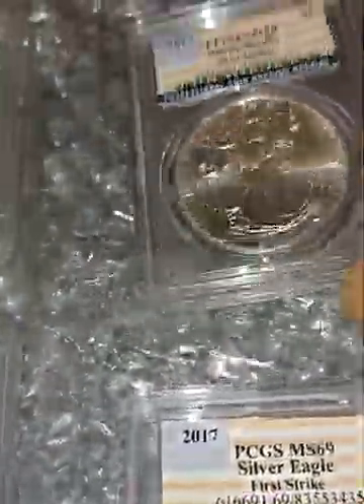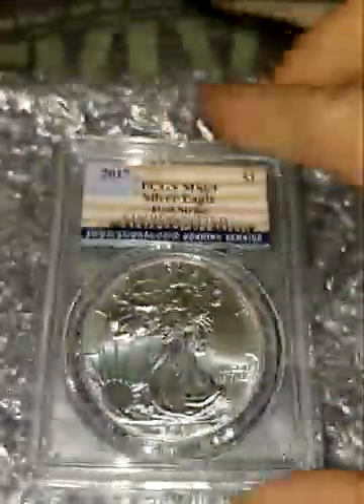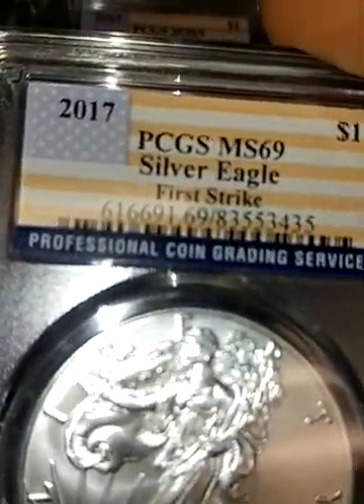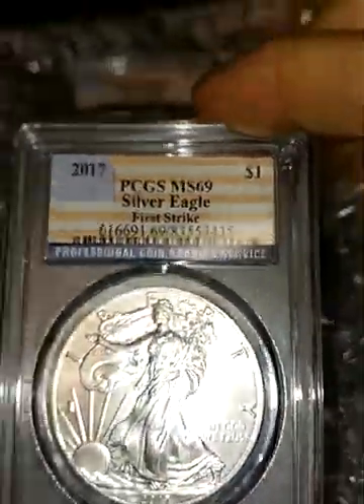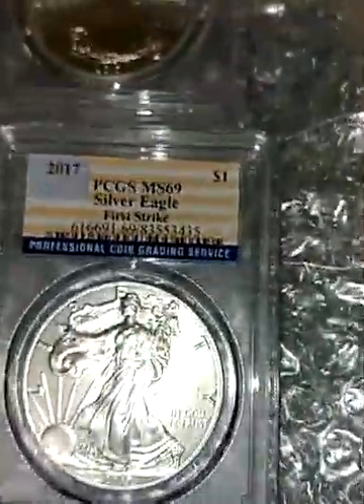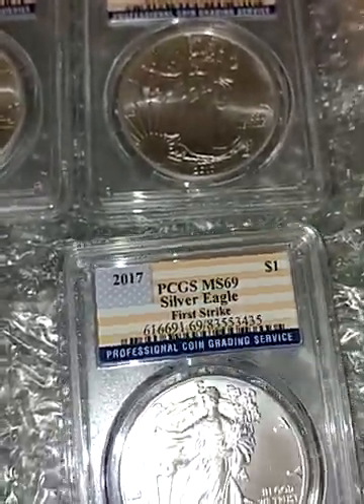For the MS69s, I paid $24.60 for one and $24.22 for another — a 40-cent difference. Those were my most expensive coins out of the purchase.